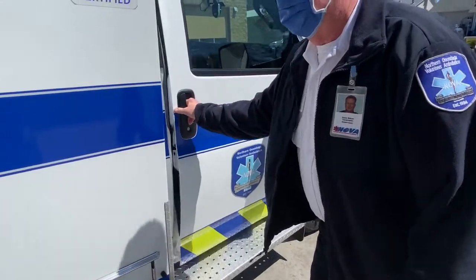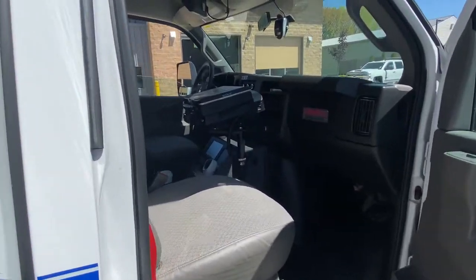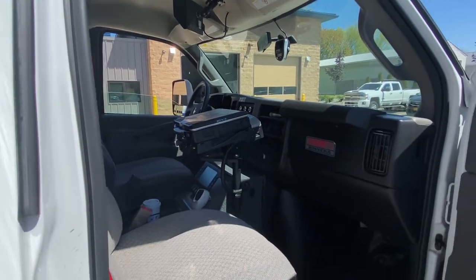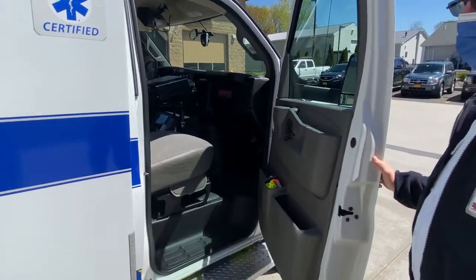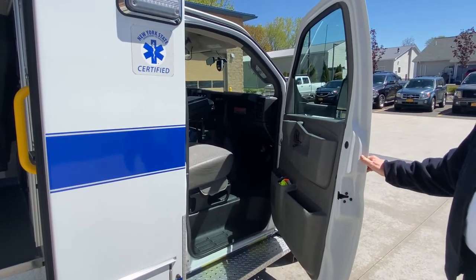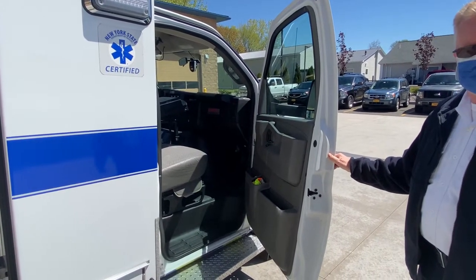And obviously in the front cab, this is the mobile data terminal that we have that communicates with the 911 center. It has all our information that we need during a call. It is actually able to locate us on an AVL system, keep track of where we are, and choose the closest ambulance to whatever particular call we're going on.